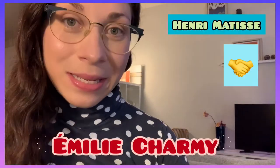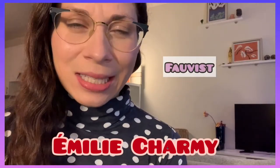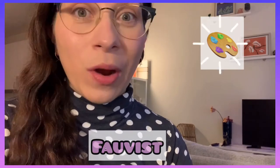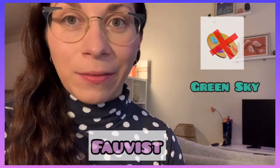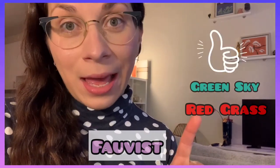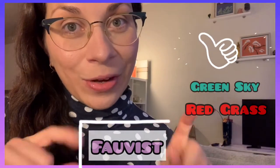I wanted to talk about Emily Charmy today because she was friends with Matisse — they were both Fauvist friends. Does anybody remember what a Fauvist is? Fauvists were artists that used paint and color in an intense way and put it where it didn't belong — like a green sky or red grass — things that didn't make sense, but that was okay if you were a Fauvist.